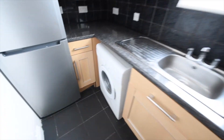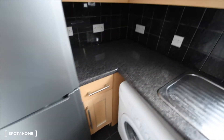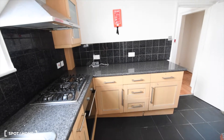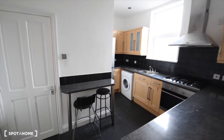We have the washing machine. Here we have the fridge with the freezer at the bottom — I can show you the available space so you can check. There is no one living here at the moment, so there is no kitchenware. You will have to bring your own plates, frying pans, pots, cutlery, cups, glasses — everything you will need. So this is the kitchen.